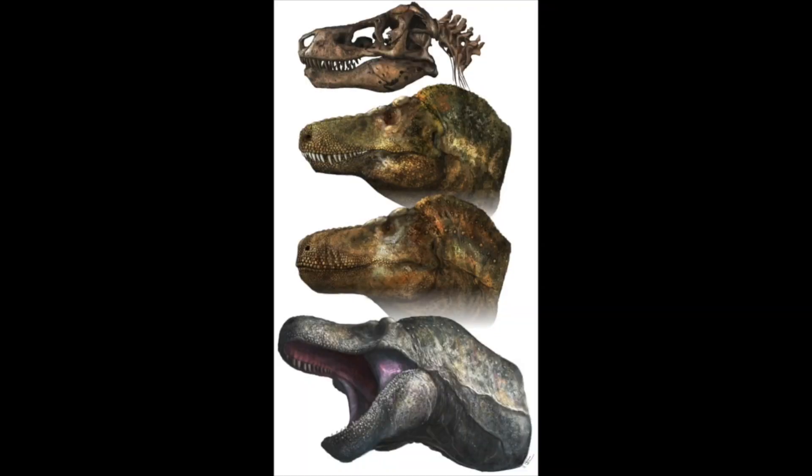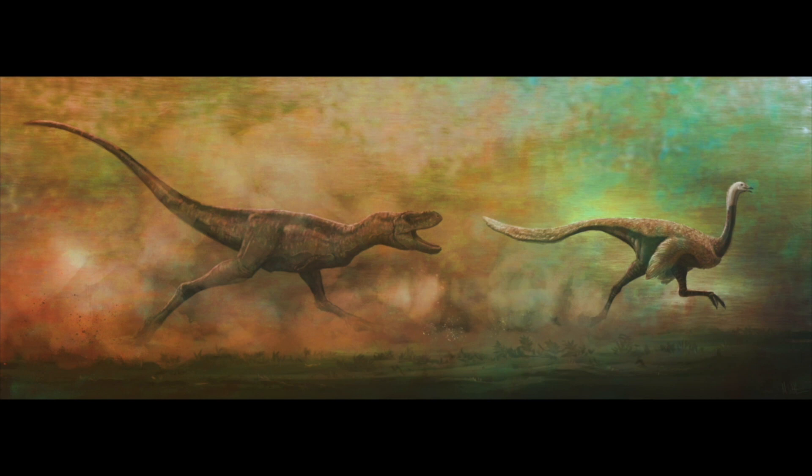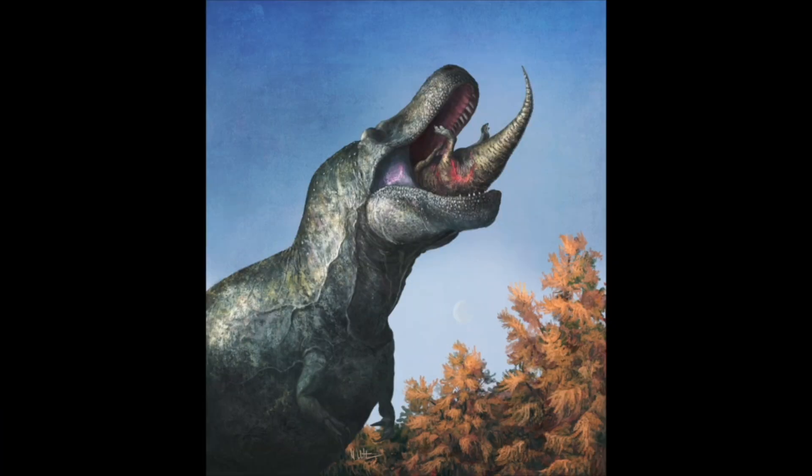We also looked at the idea that's been brought up in the literature that maybe some dinosaurs like T-Rex simply have teeth that were too large to be covered with lips. We looked at the size of the teeth relative to the size of the skull in a number of different dinosaurs and compared those to different groups of animals today, like lizards, and found that there are living species of lizards that actually have teeth that are proportionally larger relative to their own skulls than any dinosaur's teeth, including T-Rex. And so that was another line of evidence saying it's at least conceivably possible that they had lips.